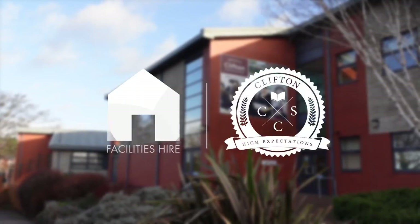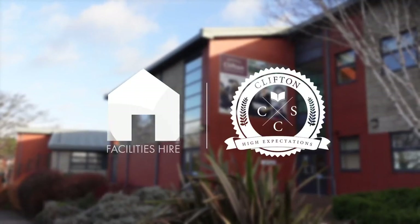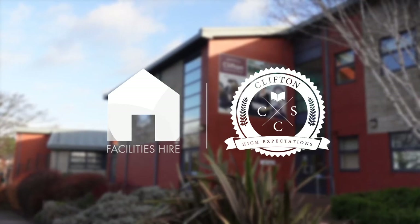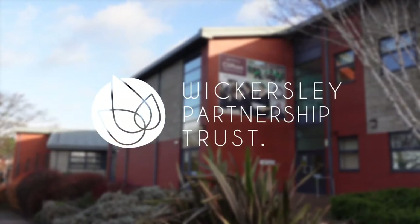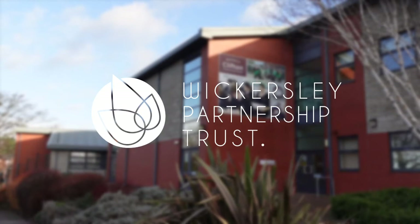Hello and welcome to Clifton Community Schools Facilities Hire Tour. In this video we're going to introduce you to the fantastic facilities that we have available to hire on site. Our school falls under the Wickersley Partnership Trust umbrella and as part of the wider trust aim to positively impact our community, we're ramping up our efforts to showcase the amazing lettings opportunities we have for all types of clientele in Rotherham.